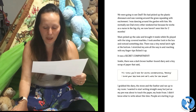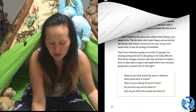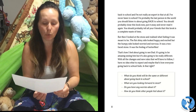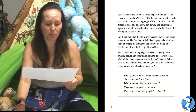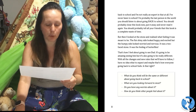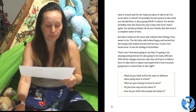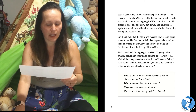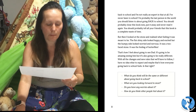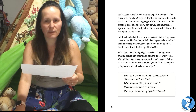I wanted to start writing straight away, but just as my pen was about to touch the paper, my brain froze. I didn't know what to write about this time. People are starting to go back to school and I'm not really an expert in that at all. I've never been to school — and I'm probably the last person in the world you should listen to about going back to school. You should probably close this book now, put it away and never read it again. But then I looked at the stone and realised what feeling it was meant to be. The flat shiny side looked happy and excited, but the bumpy side looked worried and nervous. It was a two-faced stone — it was the feeling of butterflies.